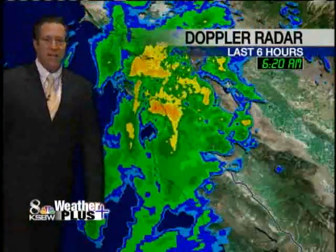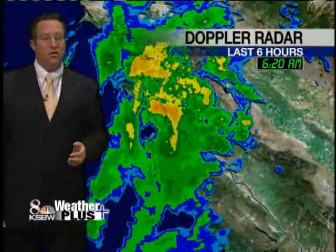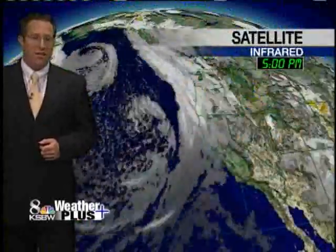Here's the Doppler radar. You can see we're covered up pretty good, all the moisture coming in right off the bay. And as I said, it's been heavy at times. We've had about anywhere from two tenths to a half an inch, even along the coast. Up in the hills, upwards close to an inch already. And there's more to come.